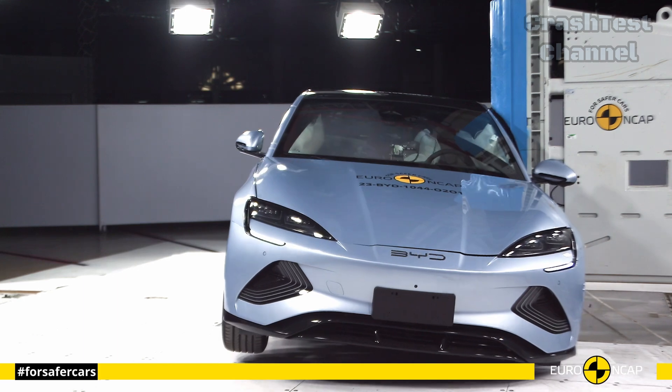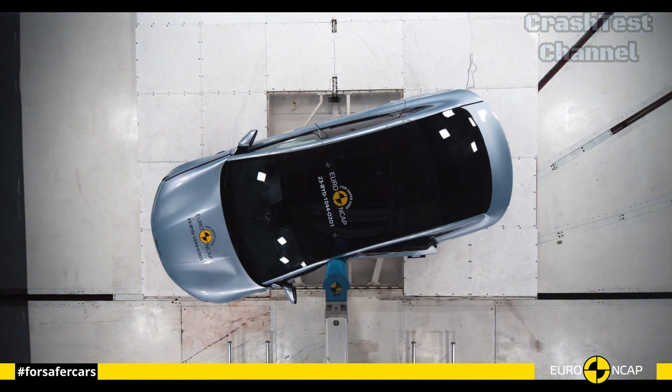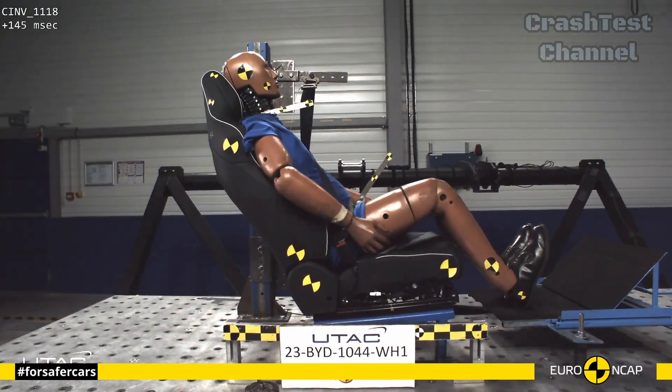Its side airbags provided sufficient protection for passengers, and the structural reinforcements in the doors and side pillars helped absorb the energy from the impact, minimizing injuries.